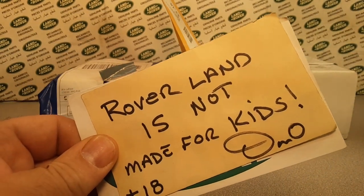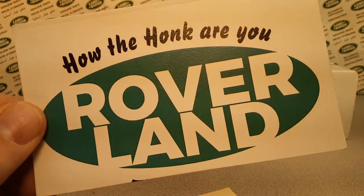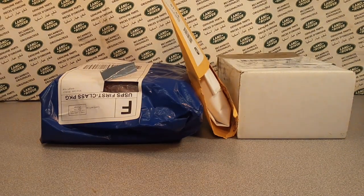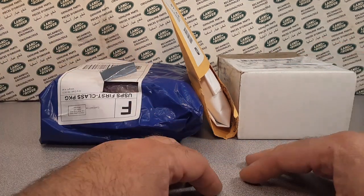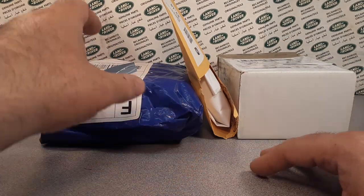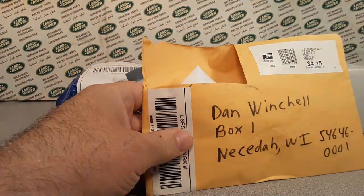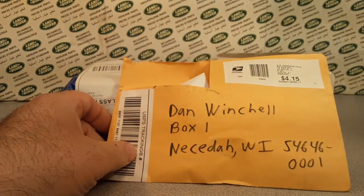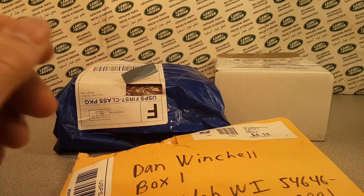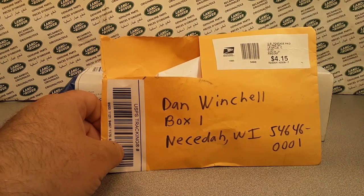Good day, welcome to Rover Land, this is your friend Dan. I've got a lighting problem but anyway, welcome to Rover Land — this is Unboxing Saturday. We took a couple weeks off because we had the boxing video and had a winner, Joey. Congratulations to him, we're sending that off. So we're back to the unboxing video — let's get at it.